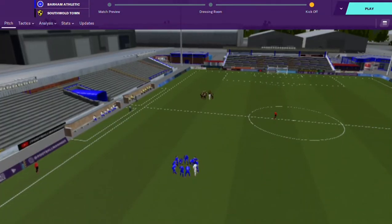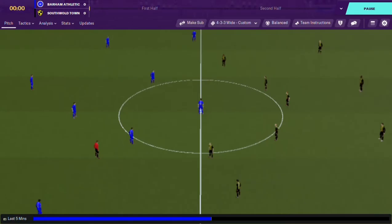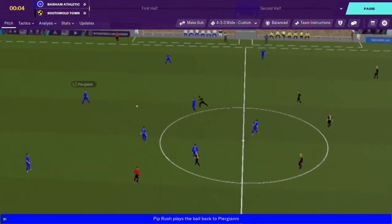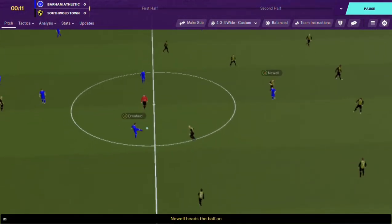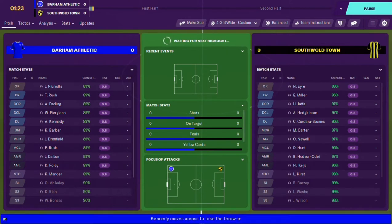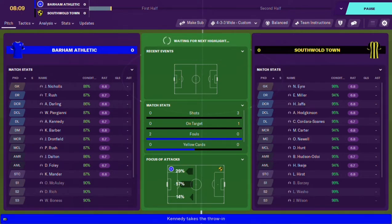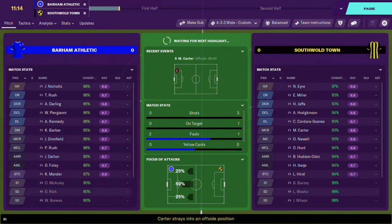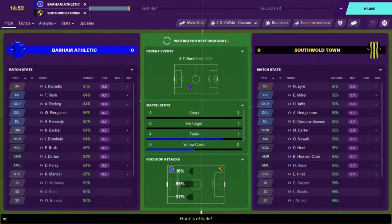Let's get underway, come on lads, three points on the board! Barham Athletic start the game. I'm doing extended highlights on these videos because we don't have all day to watch a computer game. Early signs show we're on top - three shots, one on target, to their zero. So far so good, hopefully we can start putting away some chances and get a few more on target.